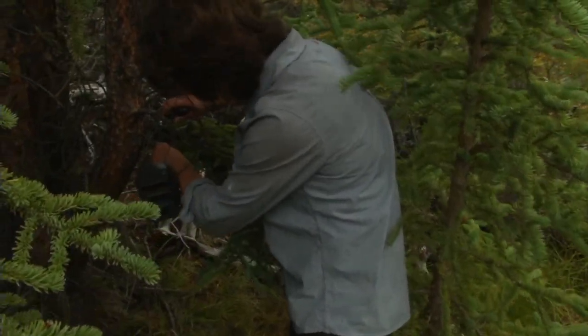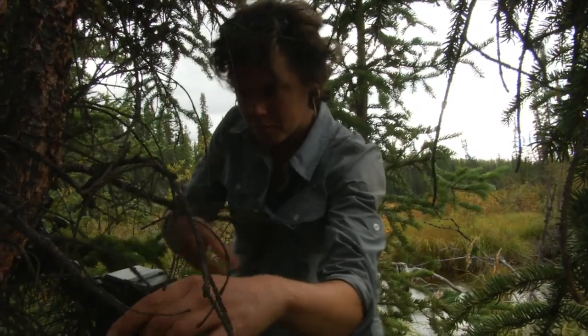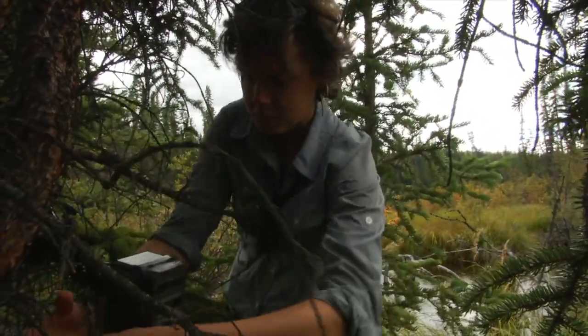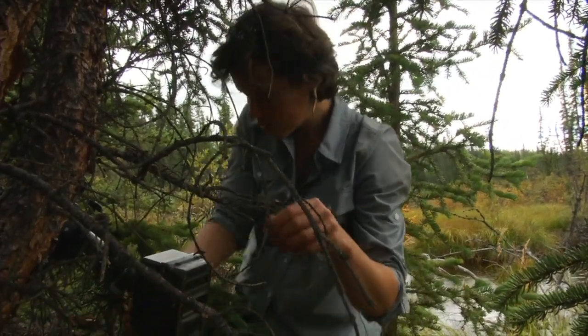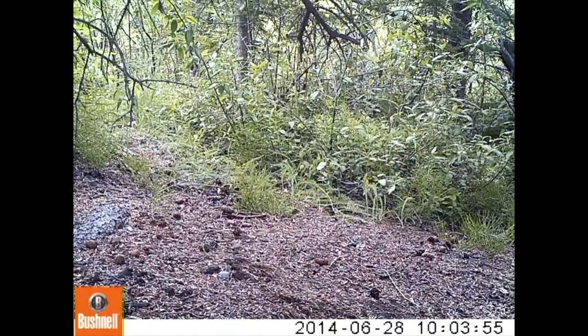This looks like great otter habitat, and I found a trail leading onto the shore. I wonder what came by on it. I'm mounting the camera low to the ground so that it will take pictures right at otter height. We'll come back in a few days and see who went by.